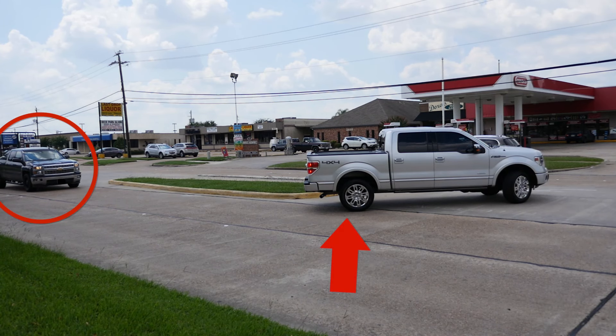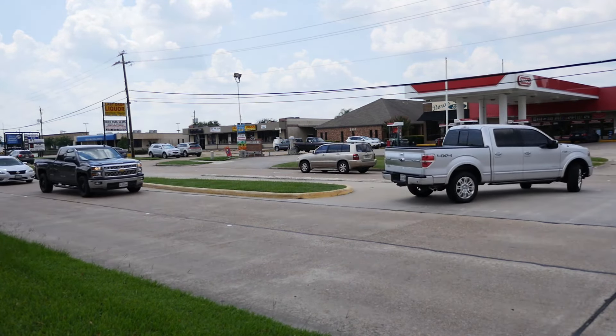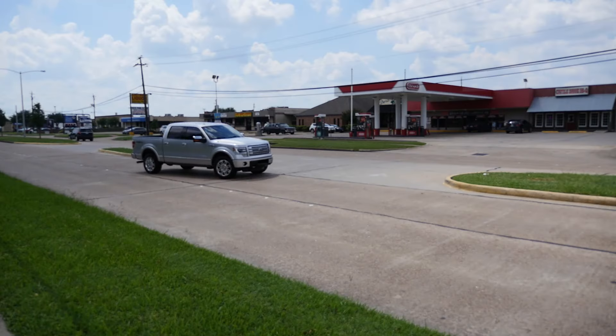As you can see in this photo, this silver truck has managed to stop with the back of the vehicle in the moving lane of traffic. That truck there had to stop from 40 miles per hour in order to avoid running into the back of the silver truck.